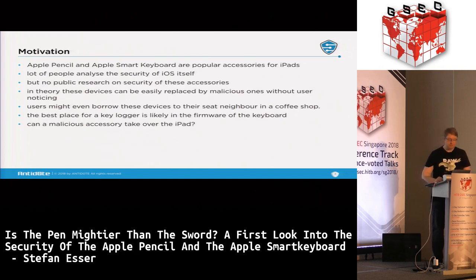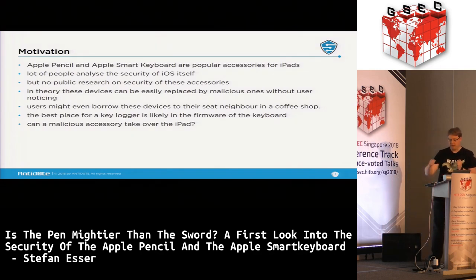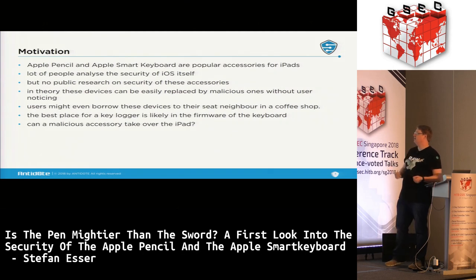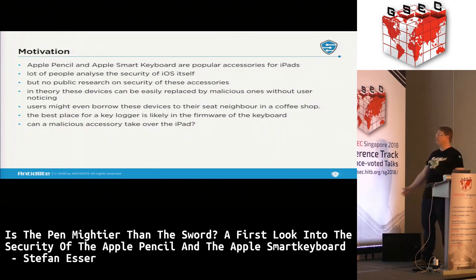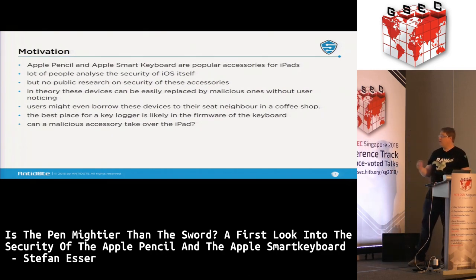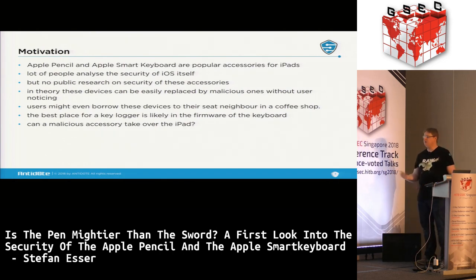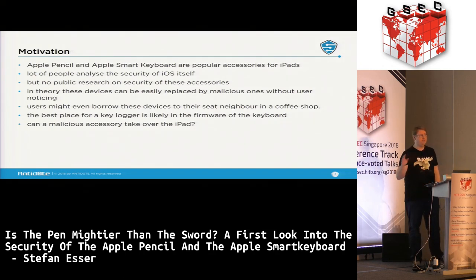The motivation for this talk: one thing not on the slide is that I was actually annoyed when, after a year of owning it, I took out an Apple Pencil, connected it to my iPad, and it didn't work anymore. I later learned it was a broken battery. But I wanted to know how the whole thing works, and that's why I started the research. There are also security aspects when you look at accessories for iPads — a lot of people use Apple Pencils and Smart Keyboards and don't think of them as computers.